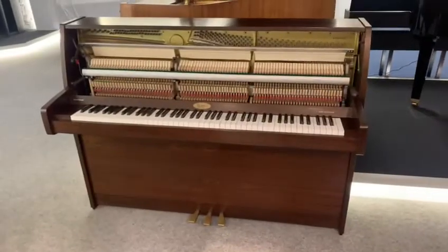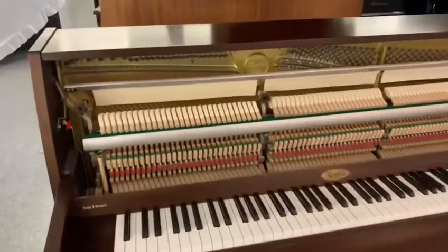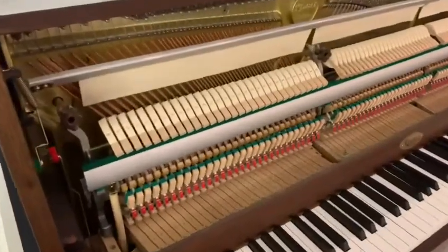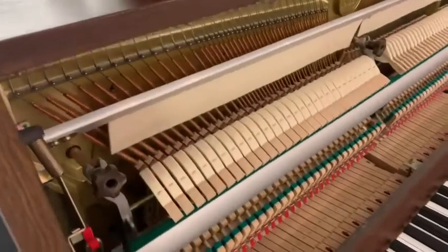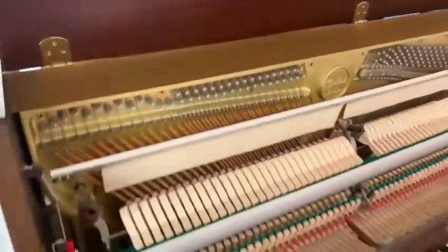I've just opened it up so you can have a look at the inside. It's in really, really good condition. Considering its age, it's almost immaculate — it's been well looked after. You can see the internals here. I'll just lift this up so you can get a better view. It looks spot on.